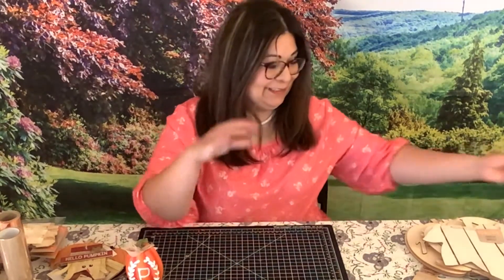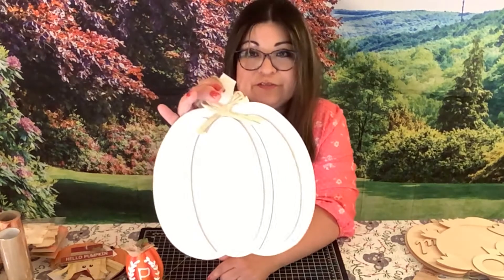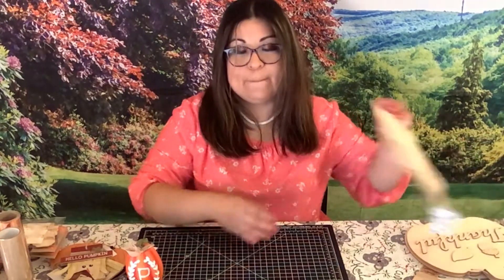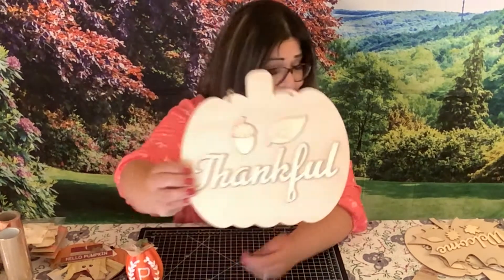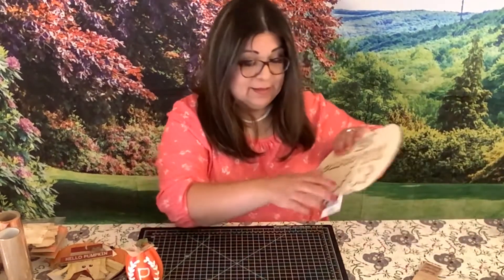Then we have an acorn, a fall leaf — that's so cute. Another pumpkin with a different design. Oh my goodness, look at this owl — isn't it adorable? You could put little eyes right here, like glasses. I really like this one too — it already has writing on it that says Thankful, you just need to paint it and decorate it a little. This one says Welcome, and I like this one also — it says Welcome Fall.